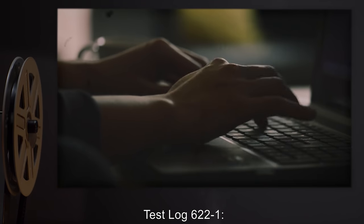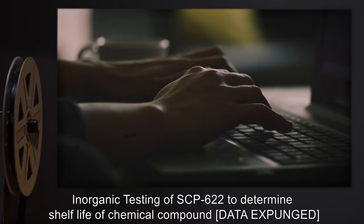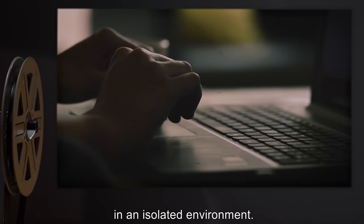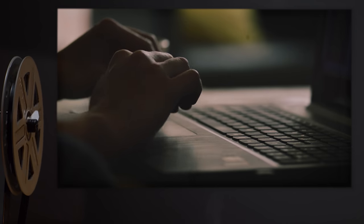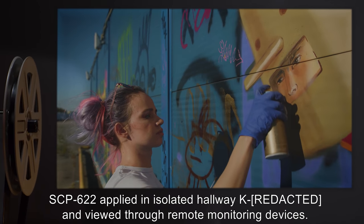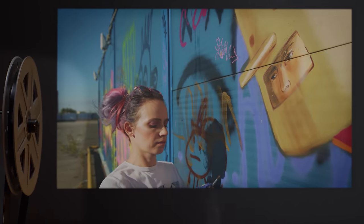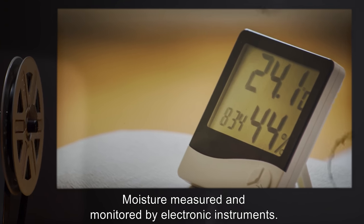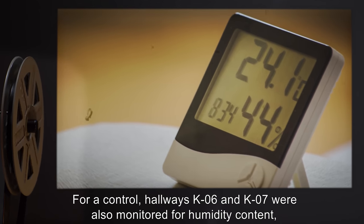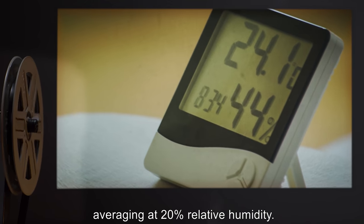Test Log 622-1: Inorganic Testing of SCP-622 to Determine Shelf Life of Chemical Compound [data expunged] in an Isolated Environment. Procedure: SCP-622 applied in isolated hallway K-1 and viewed through remote monitoring devices. Moisture measured and monitored by electronic instruments. For a control, hallways K-6 and K-7 were also monitored for humidity content, averaging at 20% relative humidity.